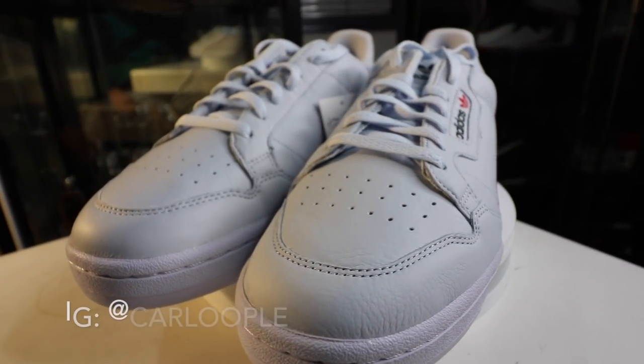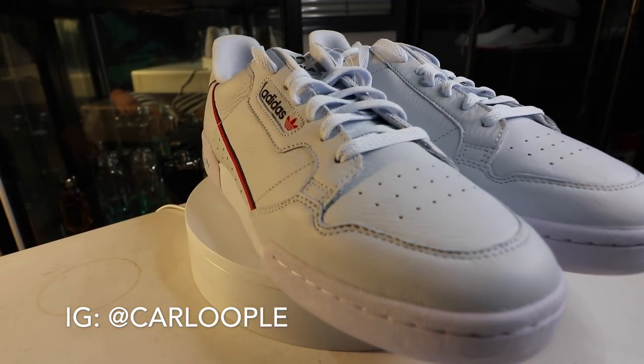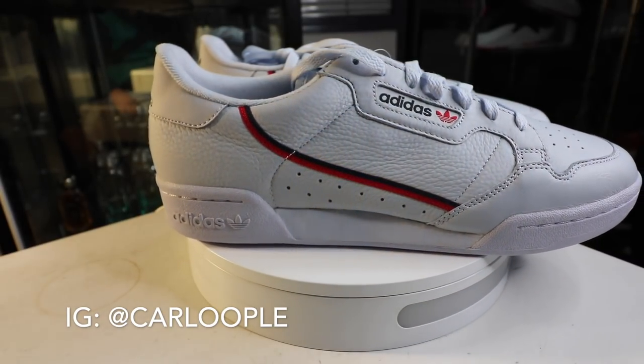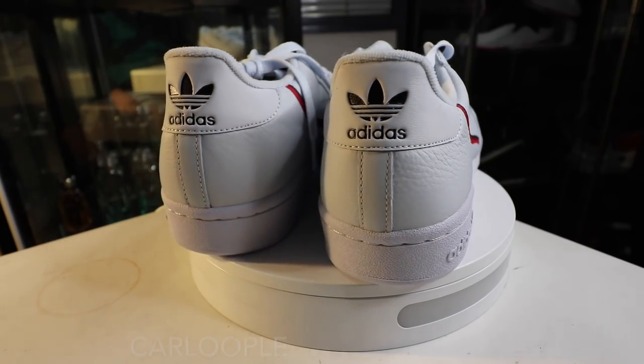If you guys haven't subscribed to the channel yet, please make sure that you do so because we're about to give away a brand new Adidas Continental 80 as well as an Adidas Solar Glide Stability. Subscribe now, follow me on Instagram, hit the link down below for the rest of the mechanics.